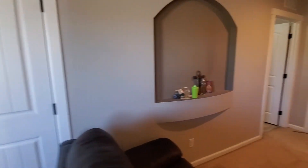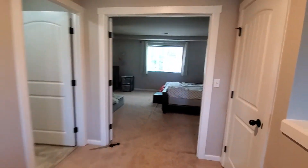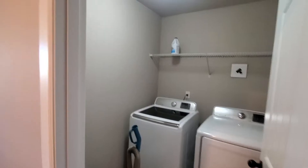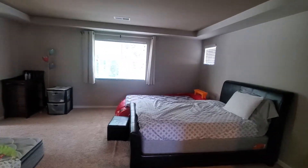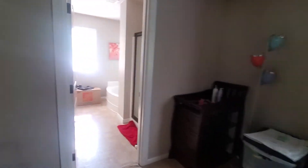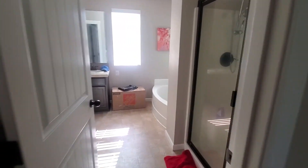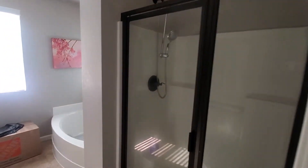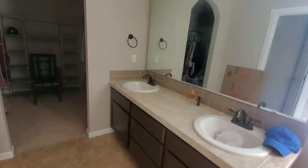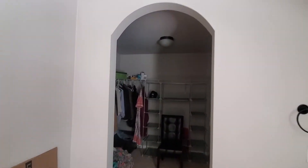Closet space here on the left and over here on the right. Right outside the master is the laundry room. Large master suite with a five-piece master bath — shower, soaking tub, double sinks — and a large walk-in closet.